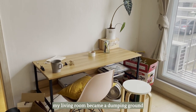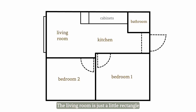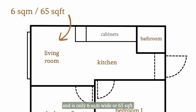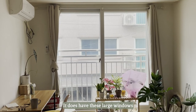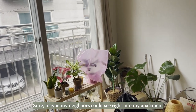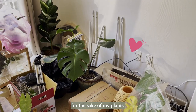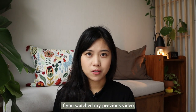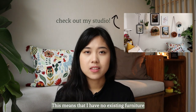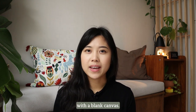When I first moved in, my living room became a dumping ground for pretty much everything that I owned. The living room is just a little rectangle right next to the kitchen and is only six square meters wide, or 65 square feet. It does have these large windows, which was the thing that had me sold on this place. Sure, maybe my neighbors could see right into my apartment, but that's a sacrifice I was willing to make for the sake of my plants. If you watched my previous video, you know that I'm moving into this apartment from a teeny tiny studio apartment that didn't have a living room, which means I have no existing furniture and I'm essentially starting with a blank canvas.